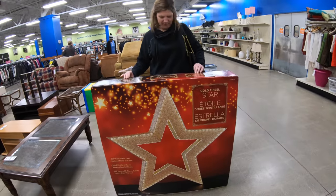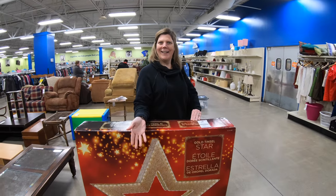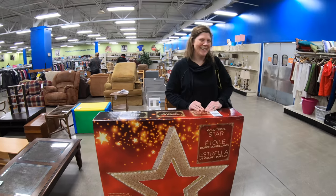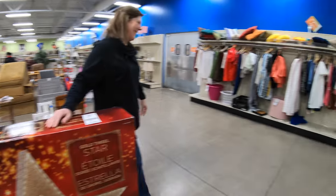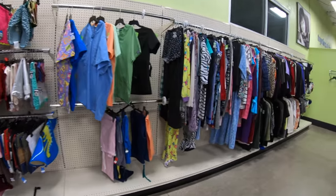So when you do Adventures in Thrifting, you can actually become a big star — you could be the star of the show. You are the star, baby! There's some stockings, there's some scrubs.